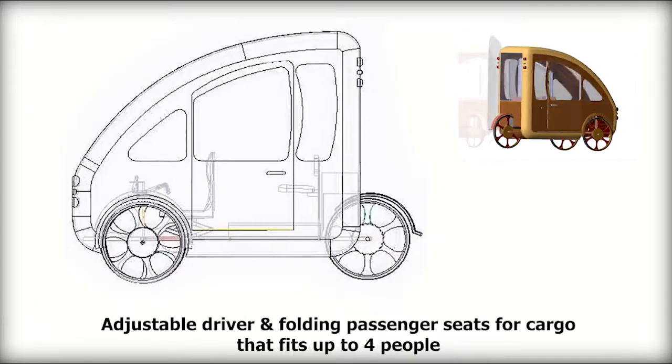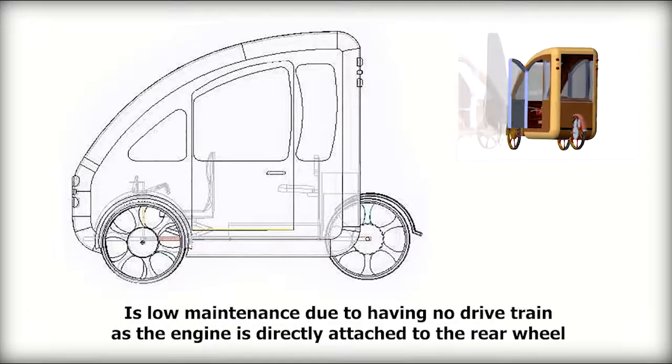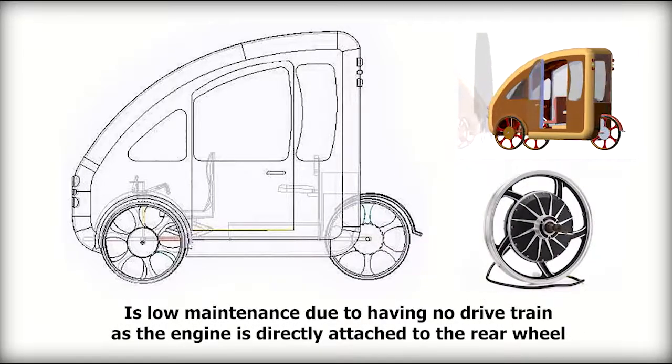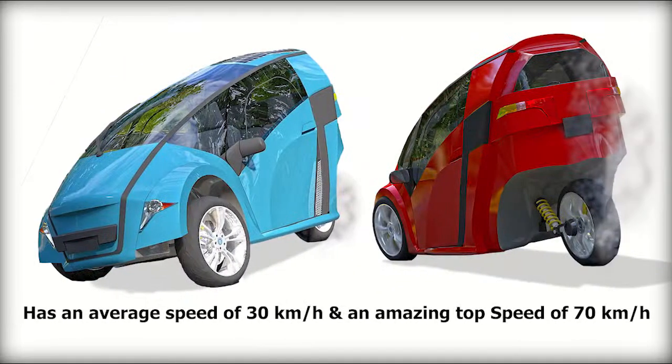Adjustable driver and folding passenger seats for cargo that fits up to four people. Low maintenance due to having no drivetrain, as the engine is directly attached to the rear wheel. It has an average speed of 30 kilometers per hour and an amazing top speed of 70 kilometers per hour.